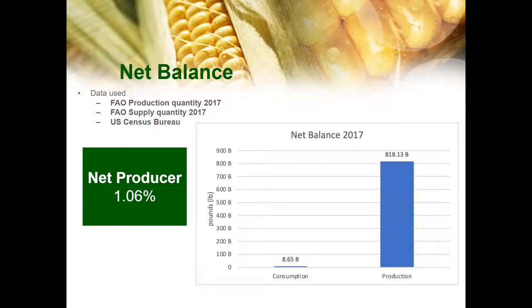For the net balance, we use data from FAO production quantity, supply quantity, and the US Census Bureau. As you can see in the graph, we are a net producer of corn, and only 1.06% of corn produced in the US is consumed domestically.